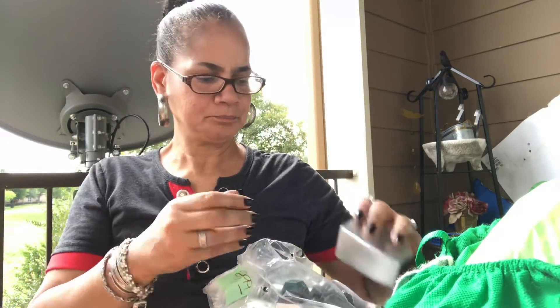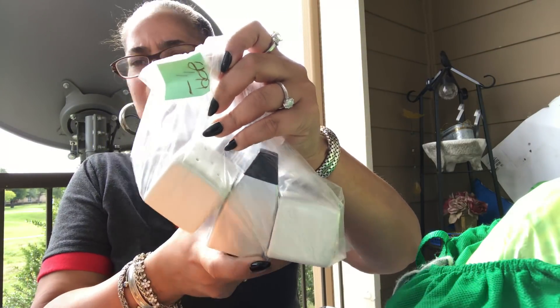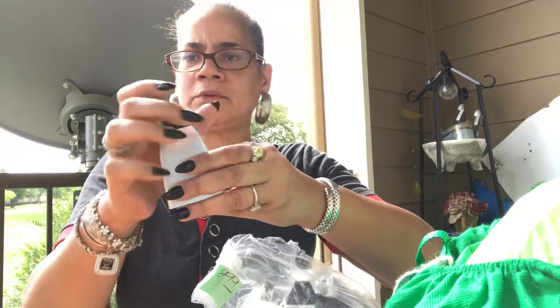How y'all doing today? I got this bag of stuff — it was $0.99. Green was $0.99. This was from Thrift Giant.